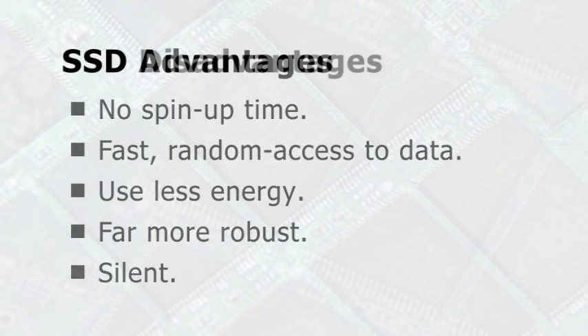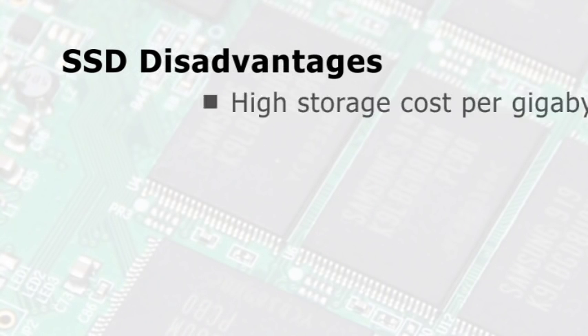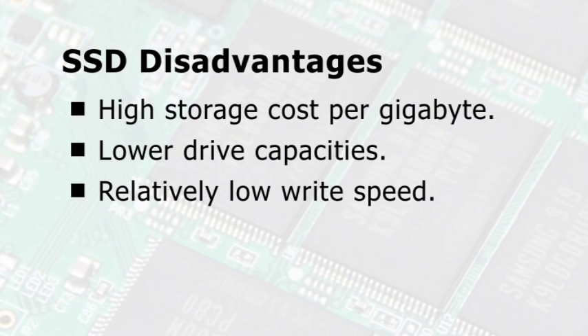SSDs do, however, have their disadvantages. For a start, the cost per gigabyte is far higher than traditional hard drives. Drive capacities are also significantly lower. Whilst reading data from an SSD is blindingly fast, data is written far less quickly and sometimes barely faster than a traditional hard disk.